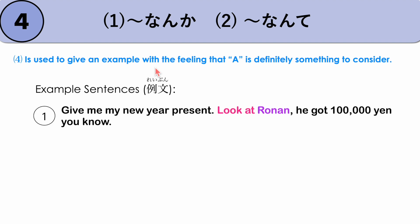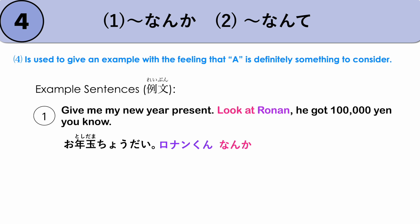Next, NANKA/NANTE is used to give an example with the feeling that it is definitely something to consider. For example, 'Give me my New Year's present — look at Ronan, he got 100,000 yen!' In Japan, OTOSHIDAMA is money given to children on New Year's Day by parents or grandparents. OTOSHIDAMA CHOUDAI, RONAN-KUN NANKA HYAKUMAN MO MORATTANDAYO. We can also use NANTE: RONAN-KUN NANTE HYAKUMAN MO MORATTANDAYO.